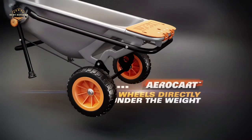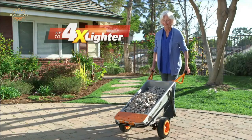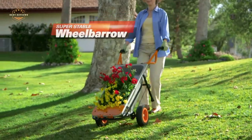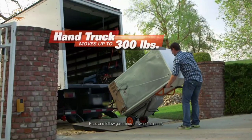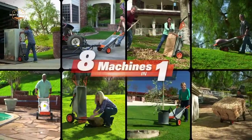Hope you found this video helpful in finding the best wheelbarrows. If you found this helpful, please give a like. Comment your opinion and tell us which one is perfect for you. Subscribe to our channel to get the latest updates on different product reviews.